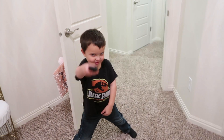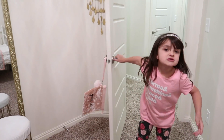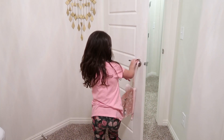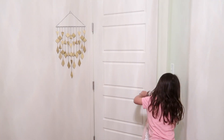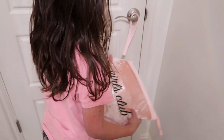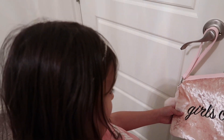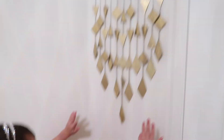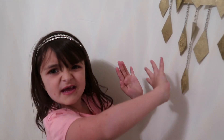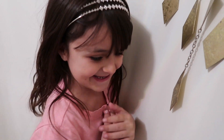Cody, no boys allowed! Look at this, guys — it's a purse I got for my birthday. It says Girls Club! And look at this — I don't want to move it because it scratches the walls, but it's pretty beautiful! I picked it out myself.